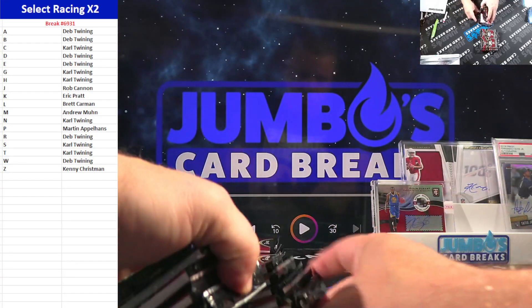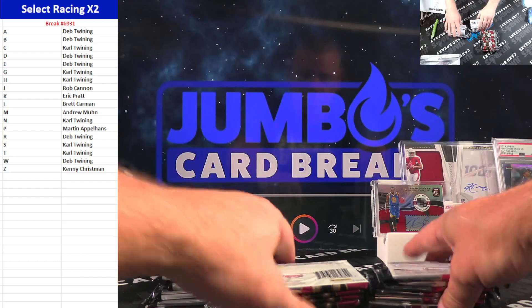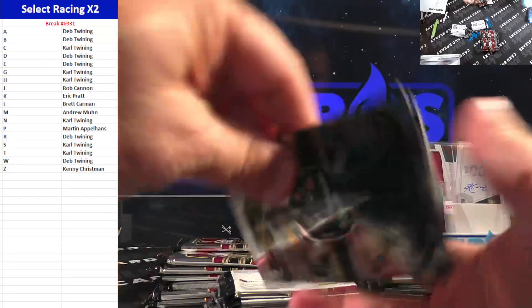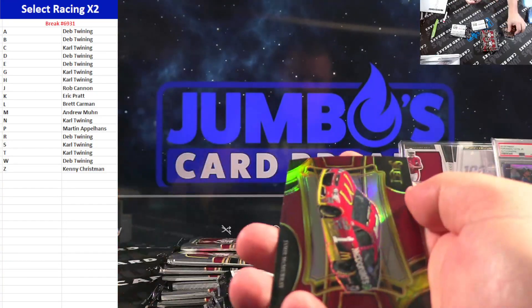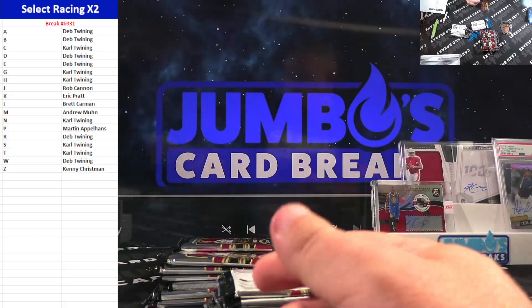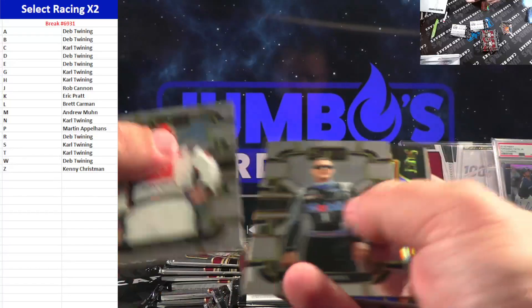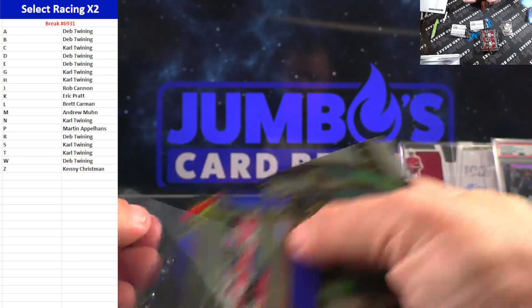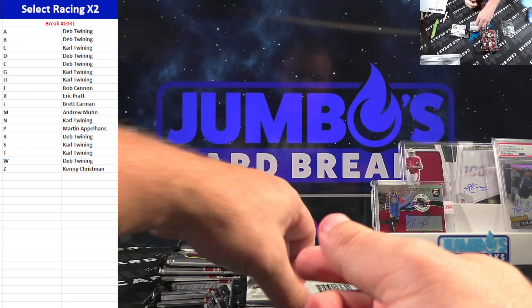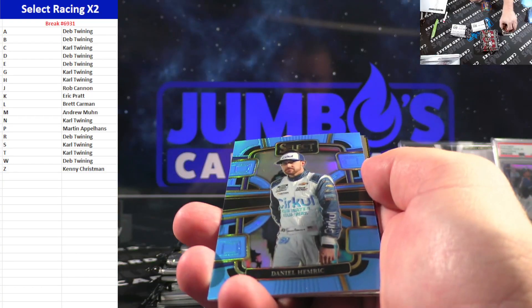These are the last two boxes of Select Racing in-house. Bubba Wallace, Jamie McMurray. We will do the pull box next — pull box next. Blue of Bill Elliott. Pull box will go next, so if you want pulls go on the website and grab them. Light blue video to Daniel Hemrick.